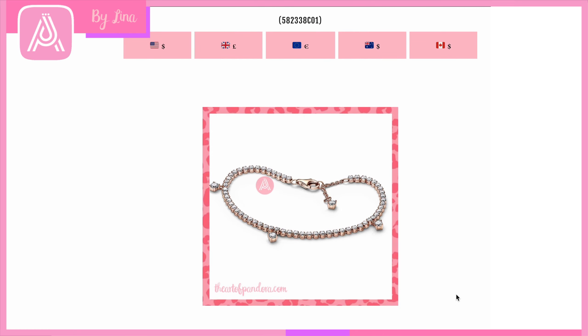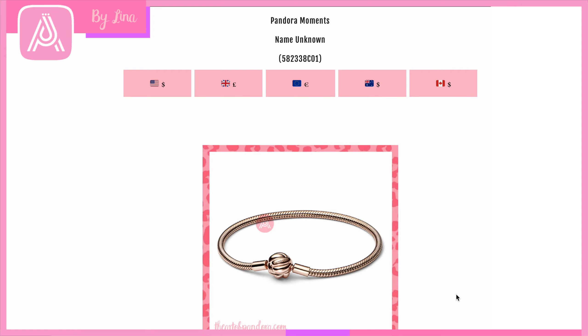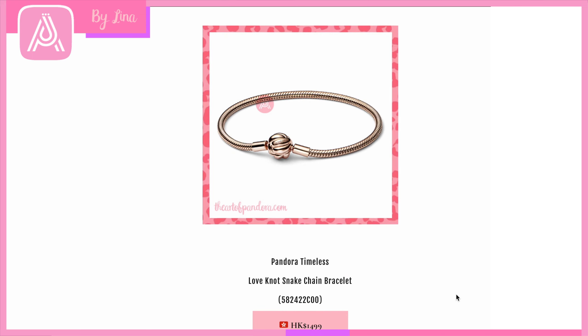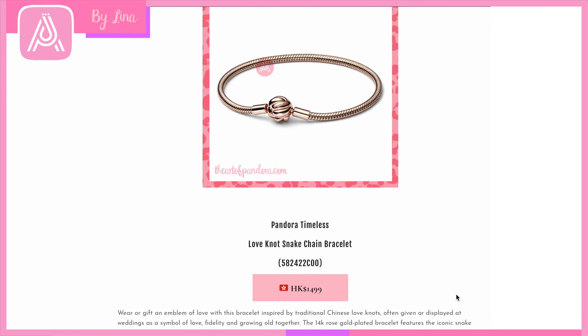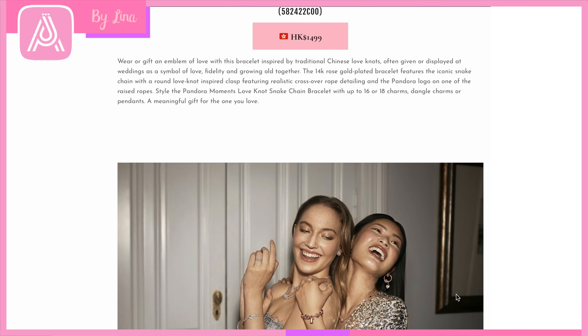I really love Pandora's tennis bracelets. It's going to retail for 70 pounds or the regional equivalent. Then we have the Love Knot Snake Chain Bracelet, redesigned in rose gold rather than leather — so much more delicate. As the description says, the love knots on the clasp symbolize togetherness, fidelity, growing old together, and love. I think that's really beautiful. This collection is so exciting I'm literally smiling as I talk.